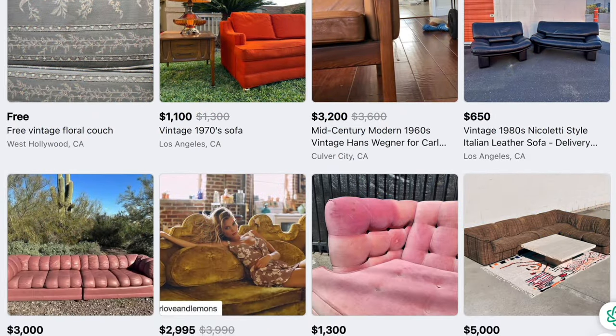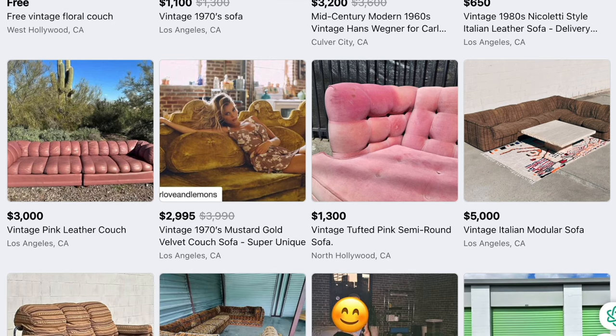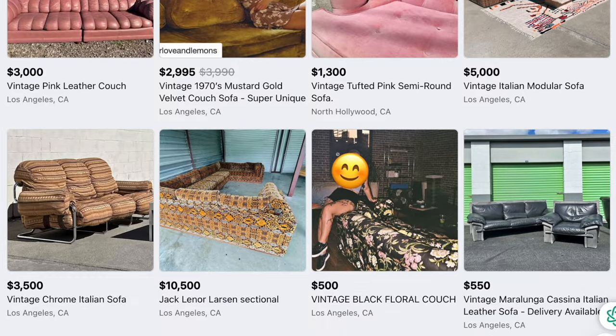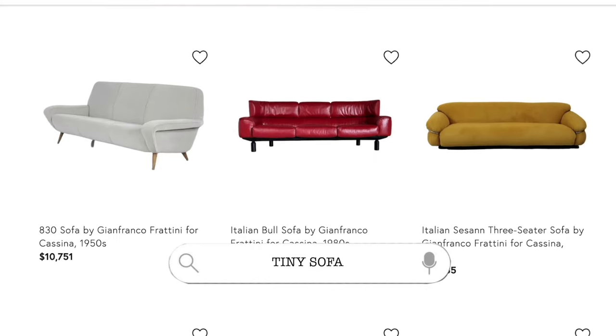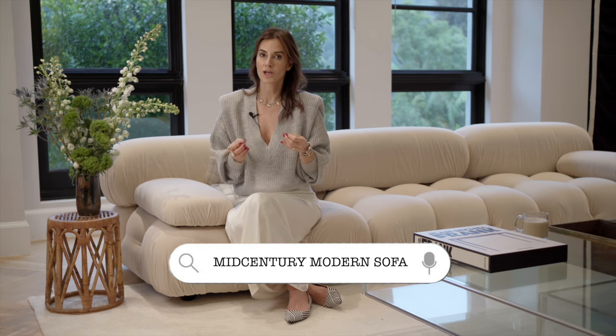I'm going to give you actionable suggestions. You can go right now to eBay and type: Mario Bellini sofa, vintage sofa — and look for the used ones. You're going to find an incredible array of furniture. I would also search for Togo sofa and mid-century modern sofa vintage. All of these prompts are going to take you down a beautiful search path of fantastic sofas. You can also find pieces on Chairish.com and at estate sales.